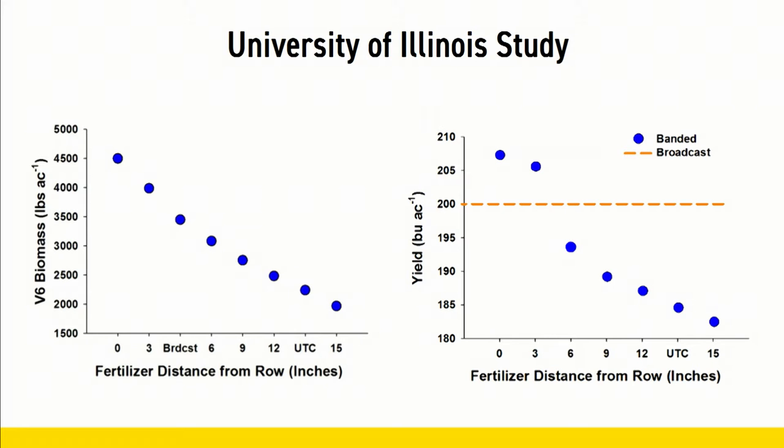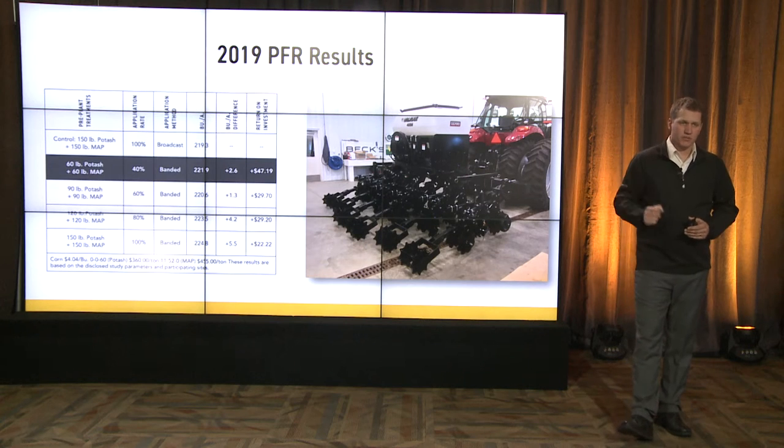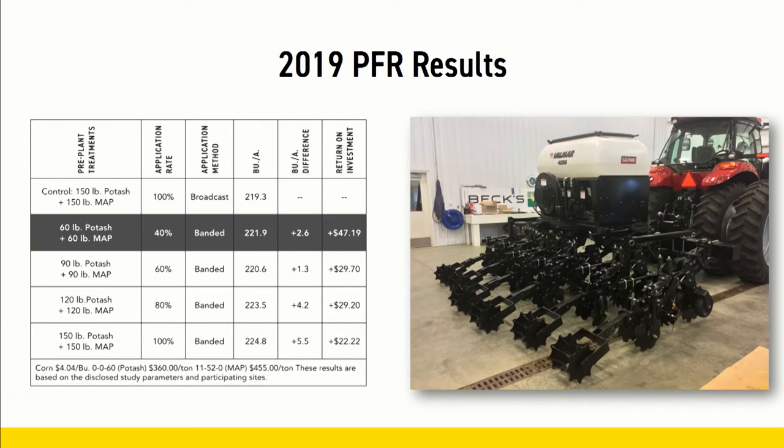We wanted to dive into that, and in 2019 we did so with one study at our Atlanta location. We tested our typical rate of 150 pounds per acre of MAP blended with 150 pounds per acre of potash, broadcast over the plot. We also strip tilled that 100% rate and stair-stepped it down in 20% increments all the way to 40% of that rate. The lowest applied fertilizer rate was our highest ROI by a considerable amount — $47.19 per acre.